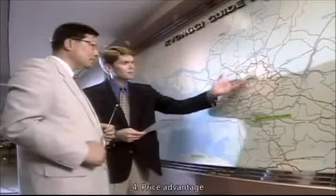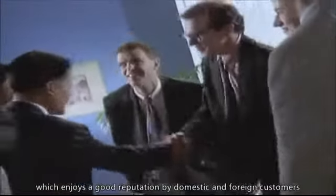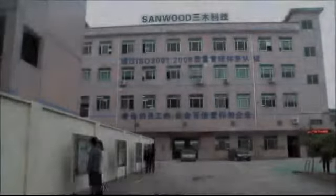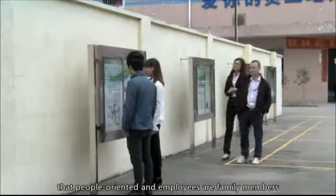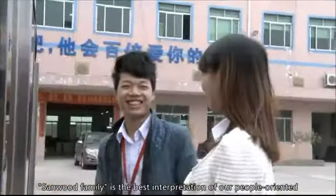4. Price Advantage: Sandwood always insists on the marketing strategy of excellent quality and reasonable price, which enjoys a good reputation with domestic and foreign customers. 5. Corporate Culture: The company has been adhering to the corporate culture that people are the priority and employees are family members. Sandwood Family is the best interpretation of our people-oriented philosophy.